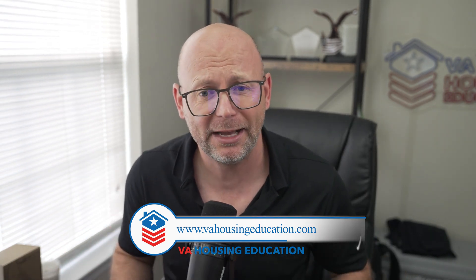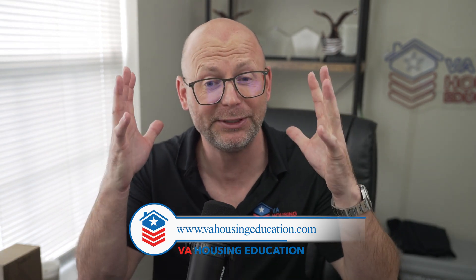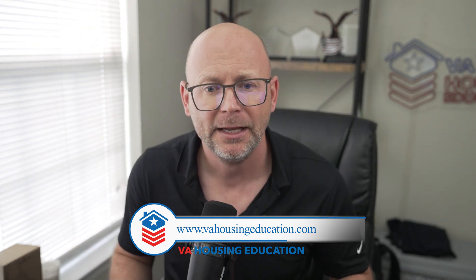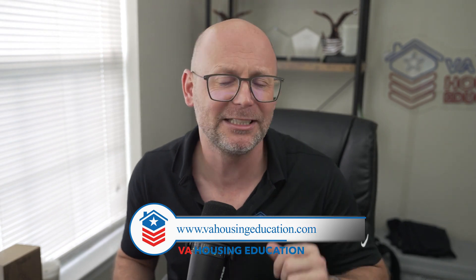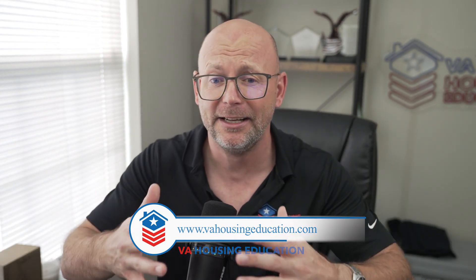Any type of foreclosure on a VA home loan, FHA loan, or USDA loan is going to be reflected on this report. This also includes SBA loans. I actually found out recently with a client that had something from about 12 years ago because they borrowed money from the SBA, defaulted on it because the business went out of business, and the VA came back and said they have this on their CAVERS report and can't use the VA home loan.